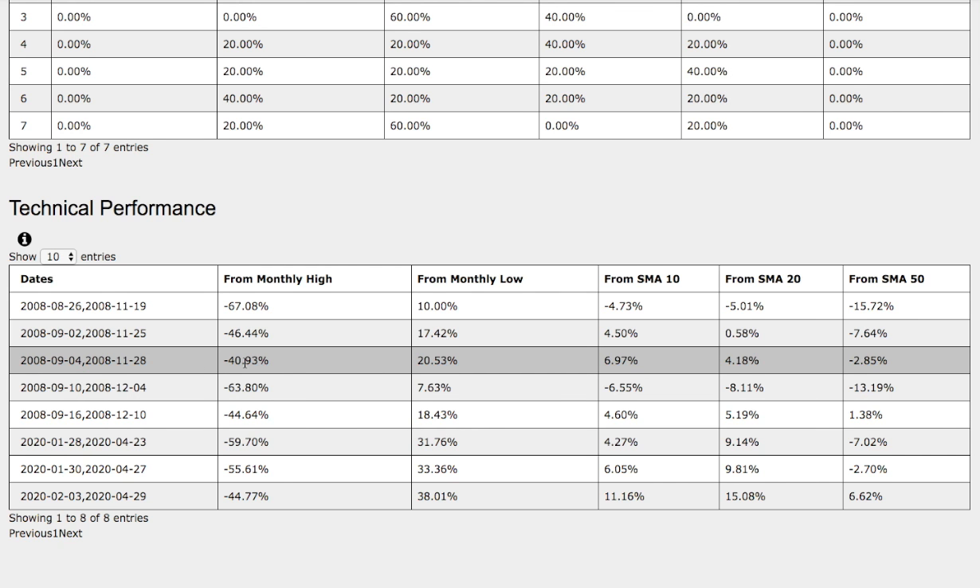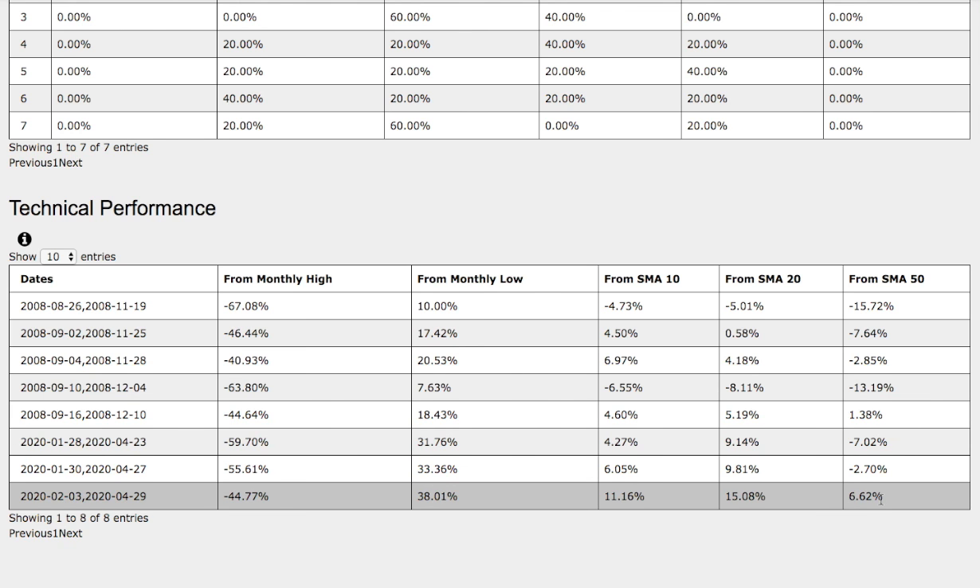Now for the 2008 trend we just examined: XLE was down 41% from monthly high, up 20% from monthly low, up 7% from the 10 simple moving average, up 4% from the 20 simple moving average, and down 3% from the 50 simple moving average. The key technical difference between these two charts is the 50 simple moving average — in the 2008 trend it was down 3%, compared to the current trend where we are up 6.6% from the 50 simple moving average, so do keep that in mind.